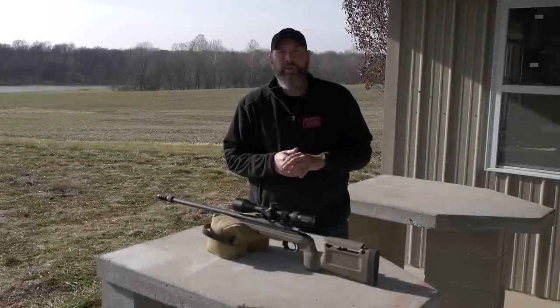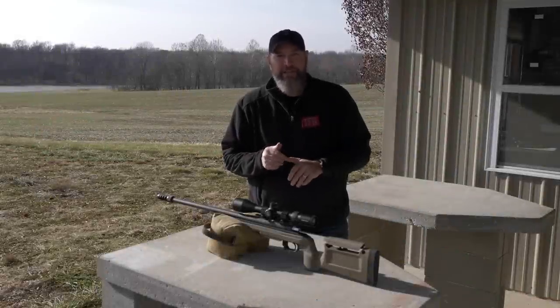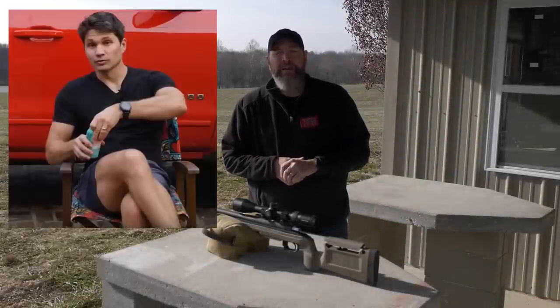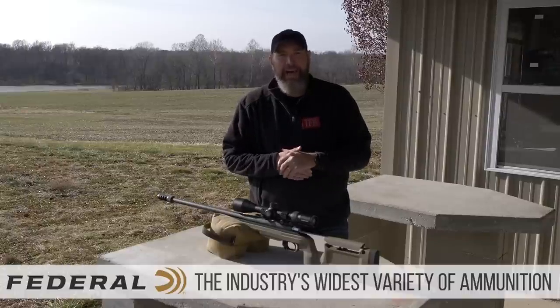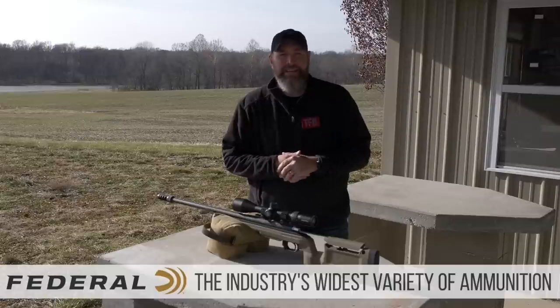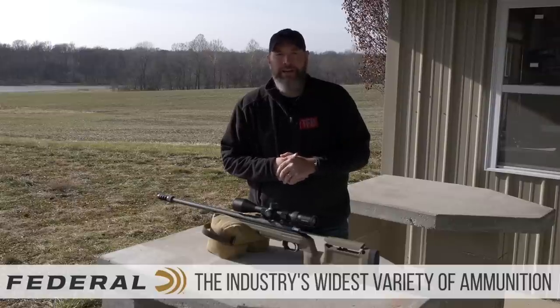I gotta be honest, this build was not all that easy. James Reeves came to me and said, 'I've got a great idea — let's build a precision rifle for $1,000.' And I laughed at him. I said it can't be done, I don't even want to try, it's going to be garbage.